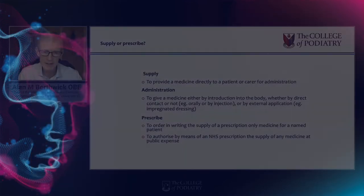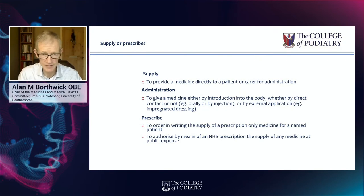Supply, legally, is to provide a medicine directly to a patient or a carer for administration. That's particularly relevant to our exemptions, and it's also what happens when you use a patient group direction. Administration is slightly different in that it involves giving medicine by parenteral administration by injection, but it can also apply when using external application of a drug, such as an impregnated dressing. Prescription, however, occurs via an FP10 order — a written order issued by an approved prescriber and dispensed by a pharmacist.